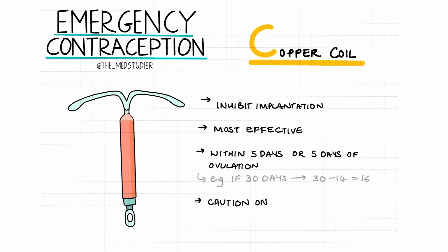However, caution should be taken as insertion can lead to pelvic inflammatory disease in women at high risk of sexually transmitted infections.